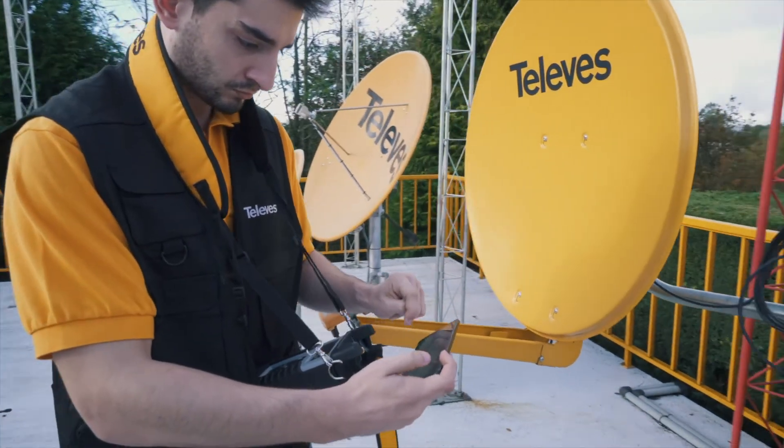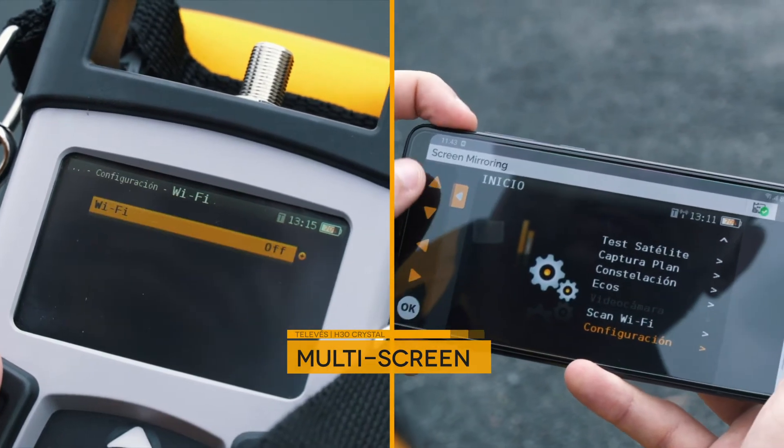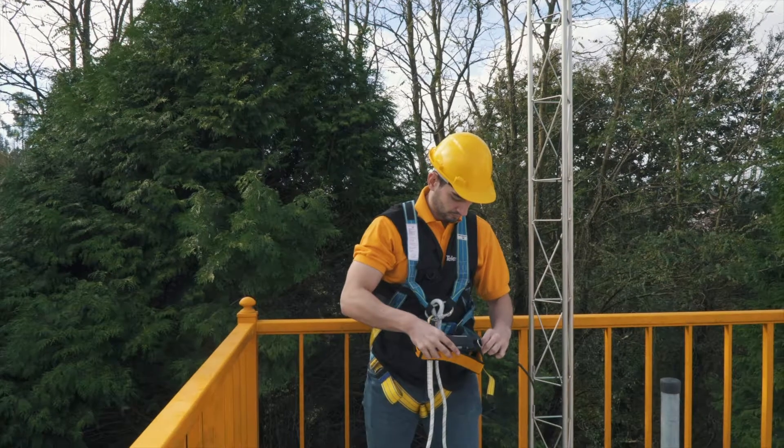H30 Crystal also includes the revolutionary multi-screen system, a global success after its introduction in the previous model, H30 Evolution.